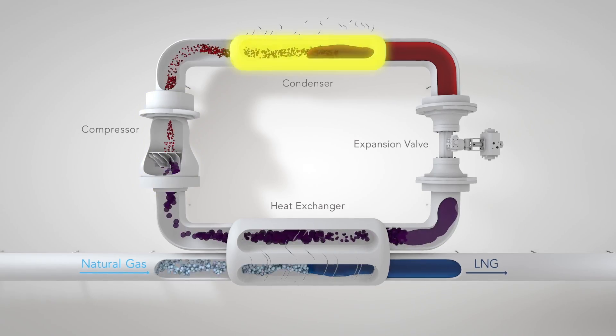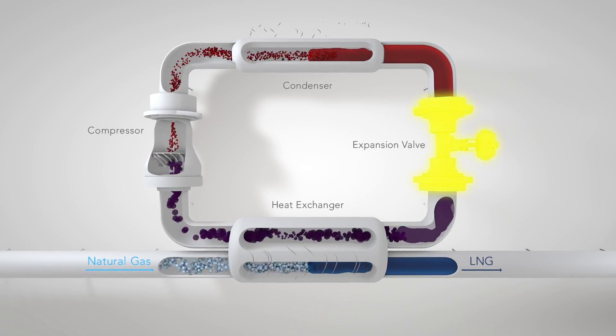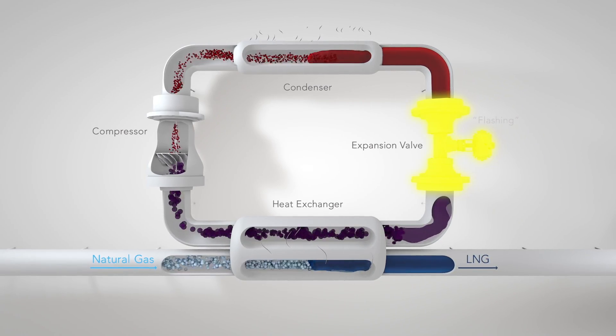We cool the hot refrigerant in another heat exchanger until it condenses back into liquid. Then we expand the refrigerant again to repeat the cycle. The key to cooling and condensing natural gas into LNG is flashing the liquid refrigerant.